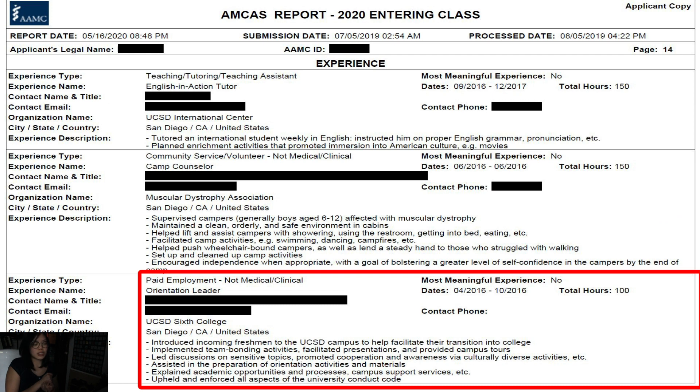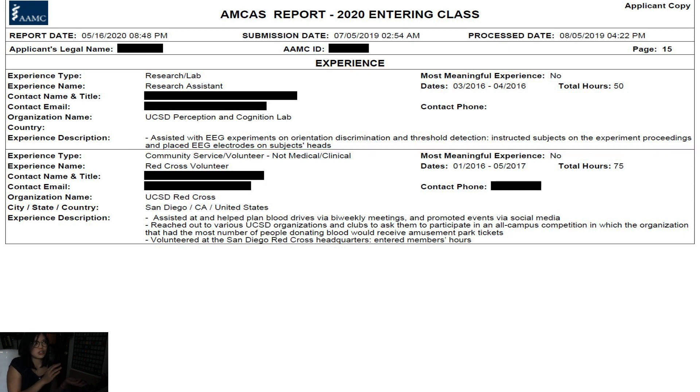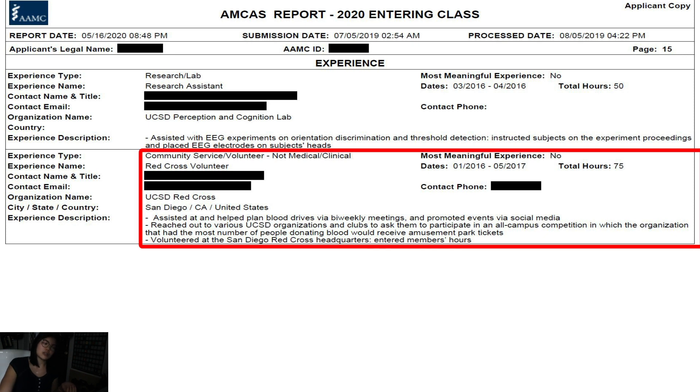I worked as an orientation leader at my college, helping freshmen transition to campus and college life in general. I was also a research assistant — only about 50 hours total, but I assisted with EEG experiments, where electrodes are placed on your head to record brain activity. And I was a Red Cross volunteer, helping out with blood drives and planning.